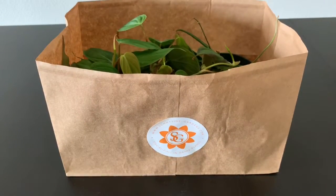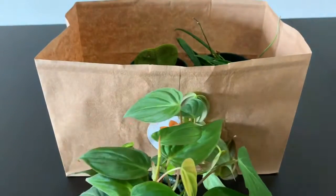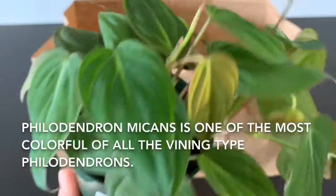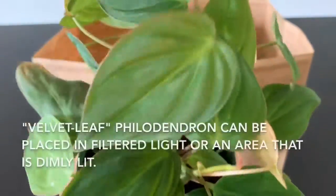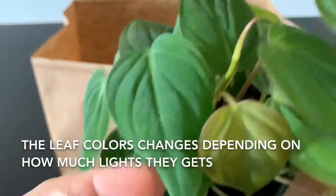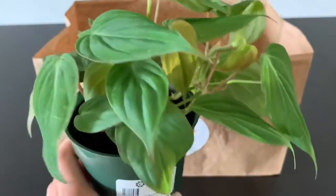The first one I bought is this — Philodendron Micans. I paid $12.99. They look very healthy and they had maybe about 10 more plants up there and I picked this one. Very beautiful. It feels like a velvet. It's stemmed so I'm pretty sure it's easy to grow, so I picked one.